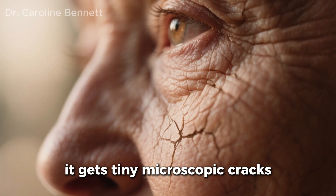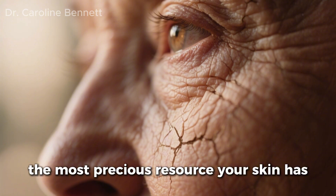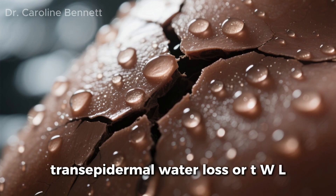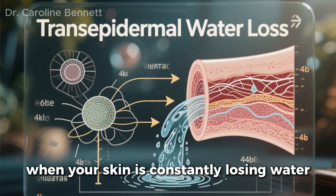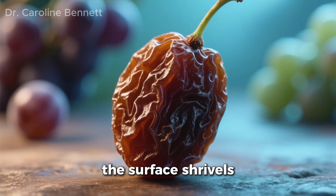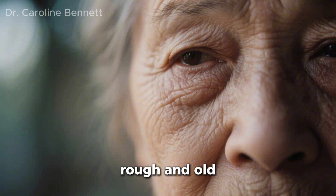The barrier gets tiny microscopic cracks. Through these cracks, the most precious resource your skin has — water — escapes. This process has a scientific name: transepidermal water loss, or TEWL. When your skin is constantly losing water, it's like a grape slowly turning into a raisin. The surface shrivels, fine lines become deep crevices, and the skin looks dull, rough, and old.